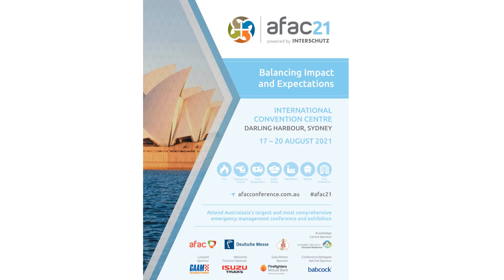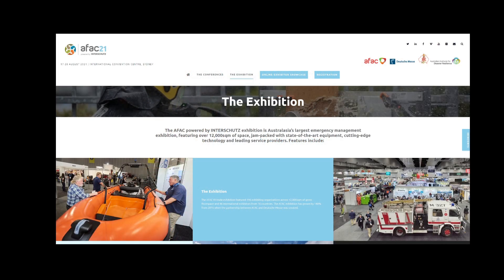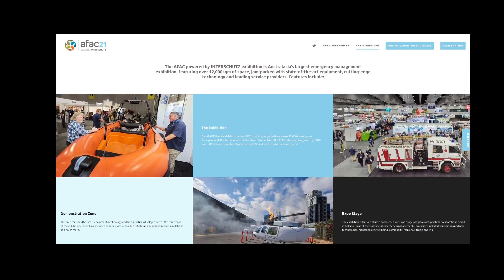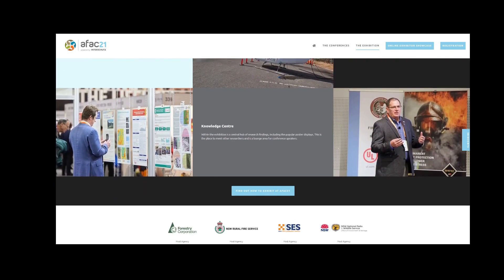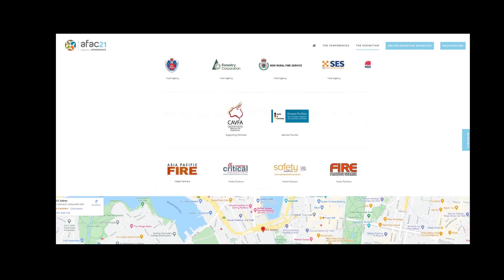AFAC and Interschutz have very kindly said that we can bring the innovation platform along to AFAC 21. So if you are going to AFAC 21 in August at Darling Harbour in Sydney, come along and have a look — crawl all over the innovation platform and ask us some questions.